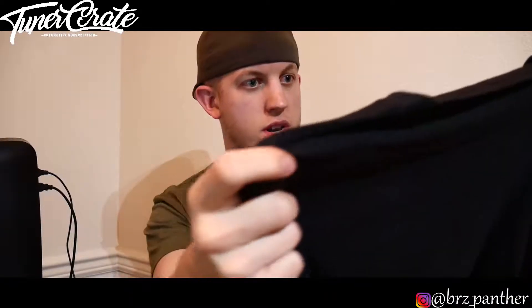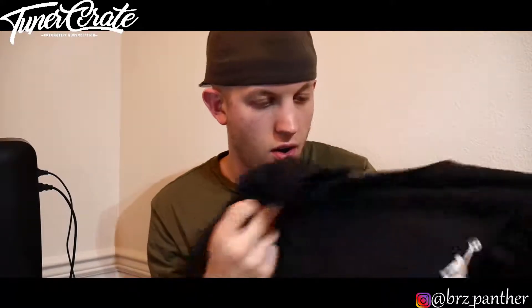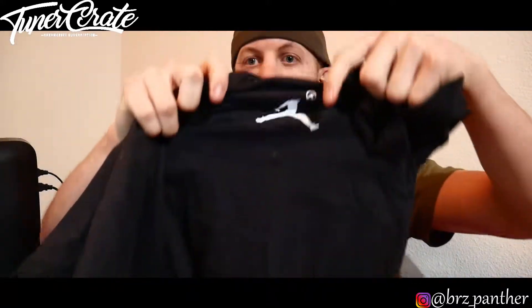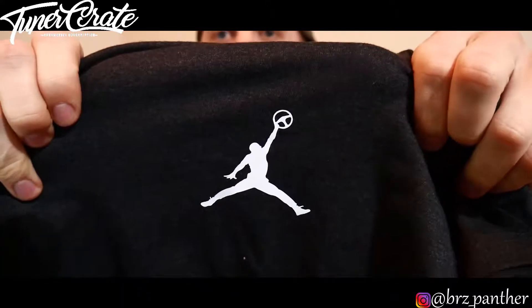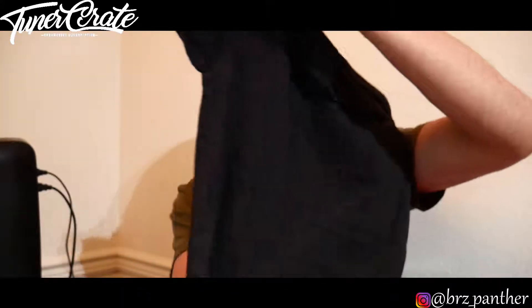It looks like we have three t-shirts. The first one is kind of a dark grayish color and all there is, is literally this. It's cool and I really like the concept — MJ holding a steering wheel like that is actually really cool — but there's nothing else to the shirt. I'm a simple guy but it's just not quite what I wanted. Anyways, let's go on to the next shirt.